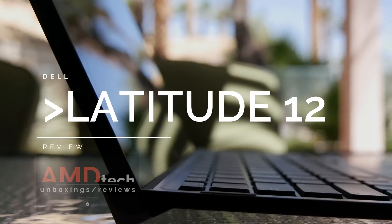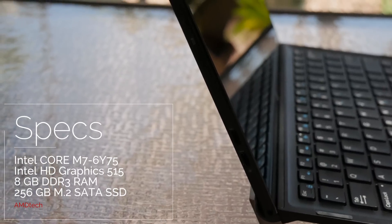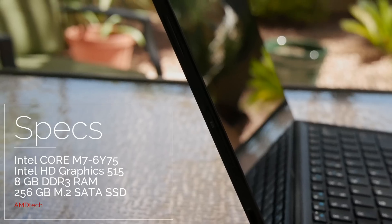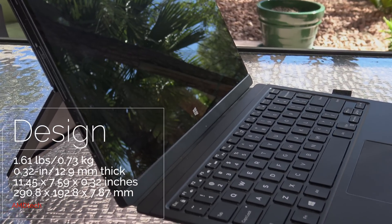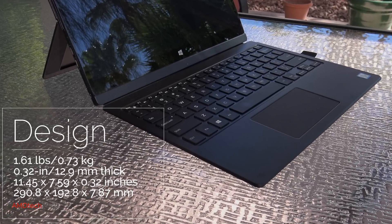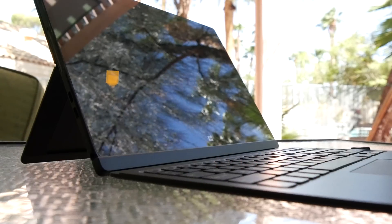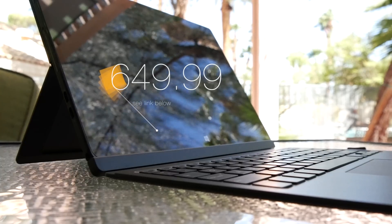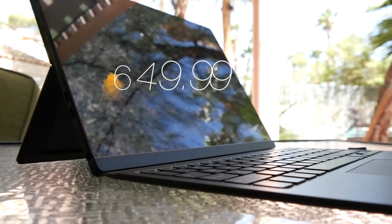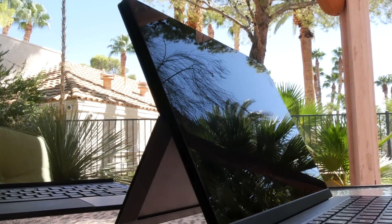The Dell XPS 12 was a consumer 2-in-1 released by Dell. Here is their business class alternative, the Dell Latitude 12, a 2-in-1 aimed at the business sector. Under the hood you get a Core M7 Skylake processor, Intel HD Graphics 515, 8GB of RAM, and 256GB of SSD storage. It weighs only 1.61 pounds and is only 0.32 inches thick — thin, light, and very nice looking. Very business-like and elegant at the same time. It comes in at only $650 after a significant price decrease. I'll put the link below to where you can find more information and purchase it.